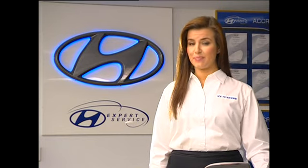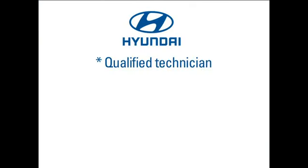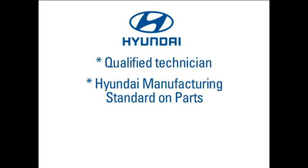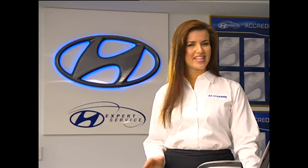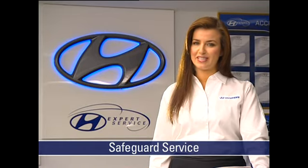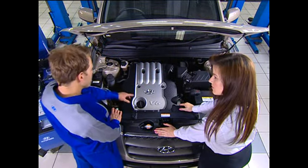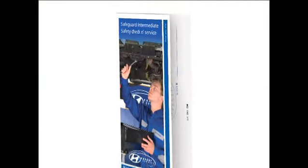Should you choose to have your vehicle serviced independently, there are several key points to remember: repairs must be carried out by a qualified technician, all parts used must meet Hyundai manufacturing standards, and you must be able to provide proof that all services have been carried out fully. Note that 12 months or 15,000 kilometres is the maximum servicing interval. For absolute peace of mind, we recommend a Safeguard Intermediate Service every six months, which includes a 21-point safety check as well as an engine oil and filter change. Details are in the Safeguard Intermediate Service brochure.